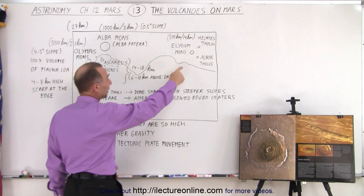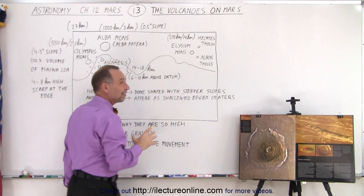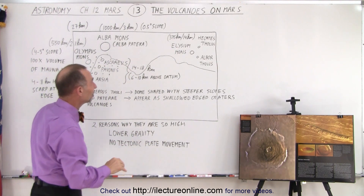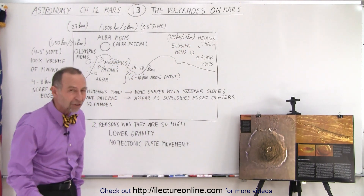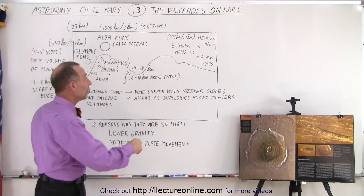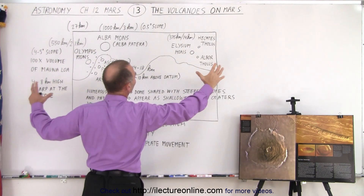On the other side of the planet we have Elysium Mons, which is about 375 kilometers — roughly 230 miles — across and 14 kilometers high. About nine miles high — again much taller than Mount Everest and much larger in size.